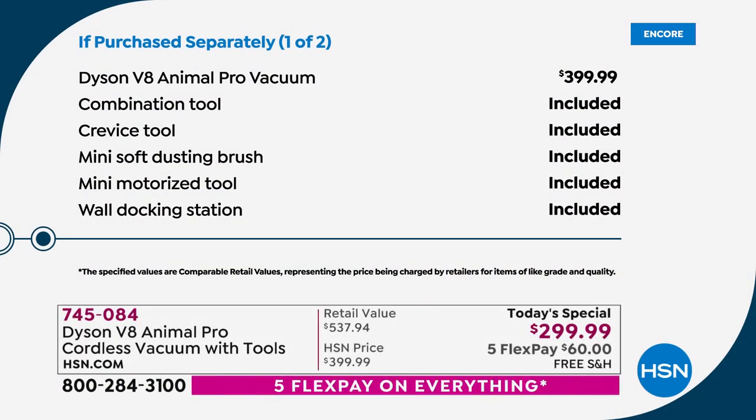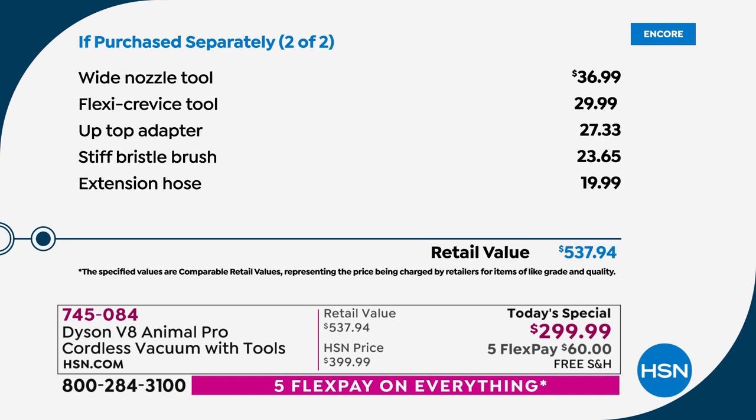The price elsewhere — as you would see if you go to Dyson's website — is indeed $399.99. Worth every single penny. You would get the combination, the crevice, the mini soft dusting brush, the mini motorized tool and the wall docking station. But because you're buying from us on the 4th of July holiday weekend, not only are we cutting the price, we're going to add in extra upgrades.